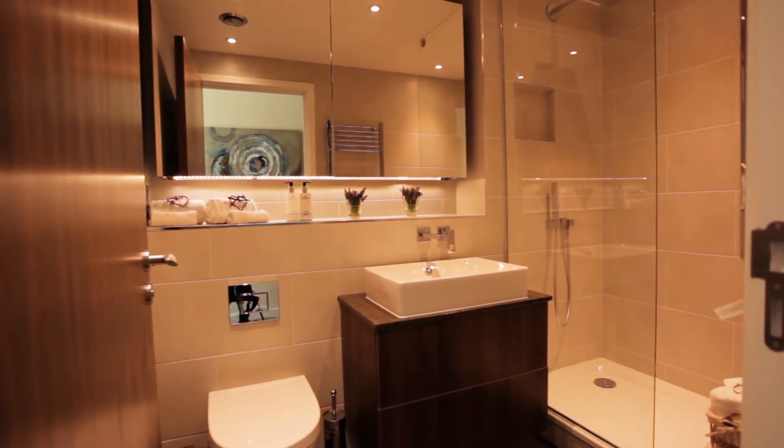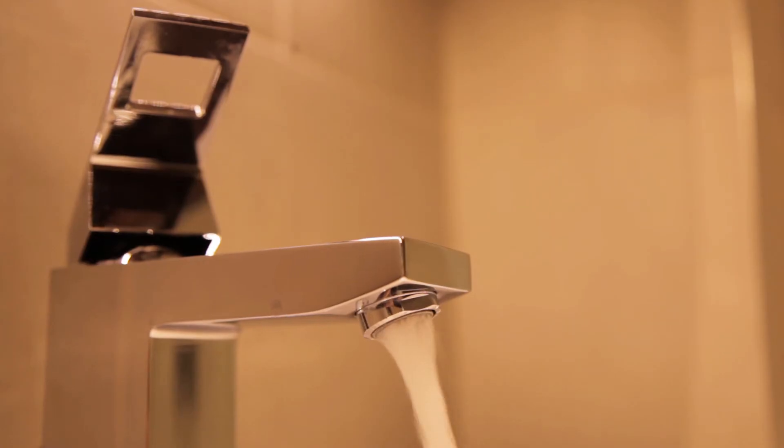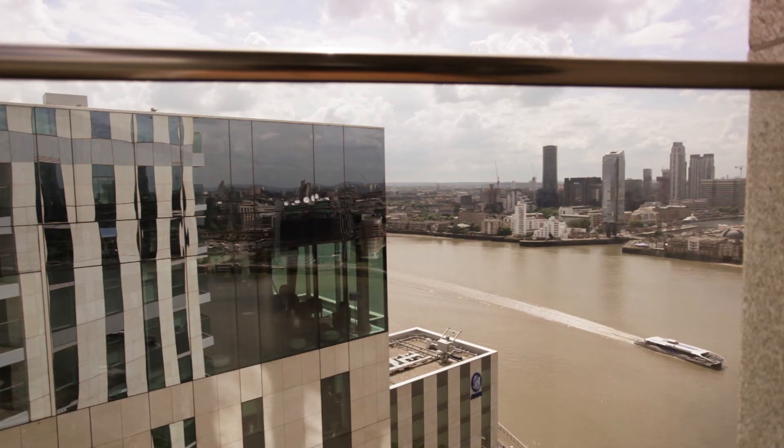Each of the bathrooms have been perfected to the highest standard, providing a sleek and stylish fitting. Sit back, relax and enjoy superb views of the city, the Thames and the O2, all from the comfort of your balcony.